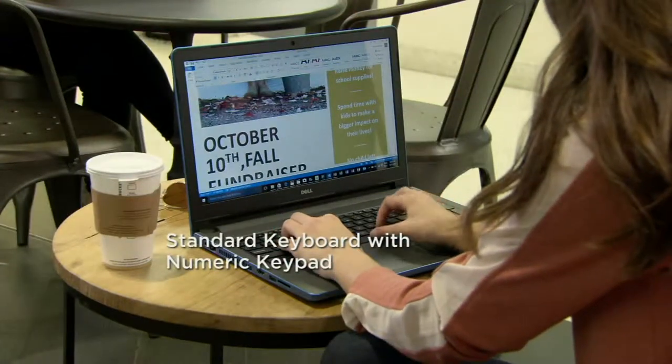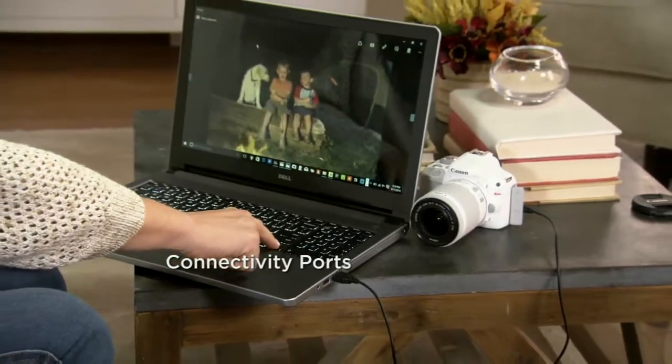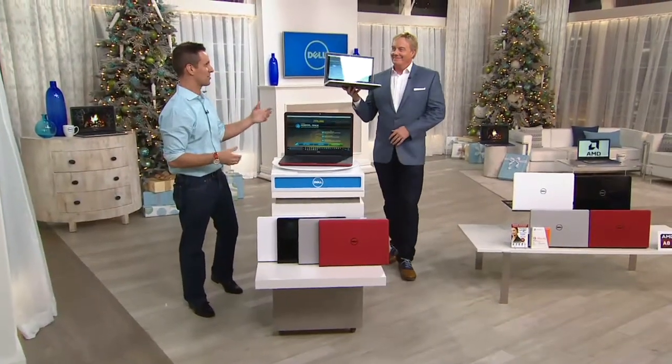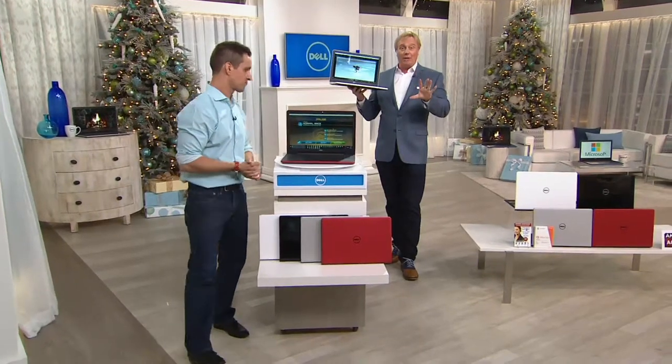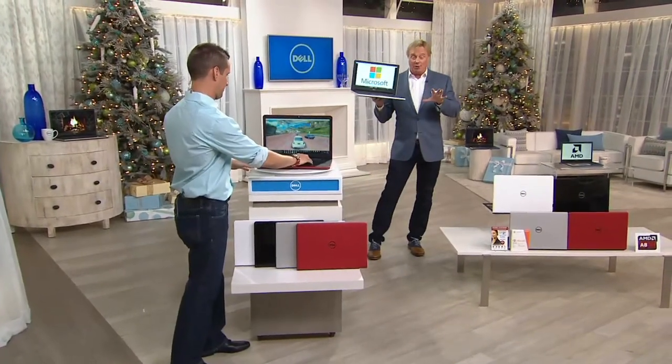Here are some of the other features: full-size keyboard, Bluetooth capability, DVD player, high-definition webcam, all the ports you're going to need. And we went slimmer, sleeker, lighter, and more energy efficient — all for less money. Take a look at this graphic — the extra software and support adds up to about $815, at no extra charge for this offer. And this is not just throw-in software.